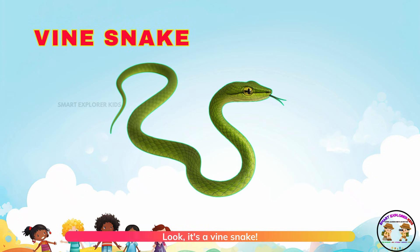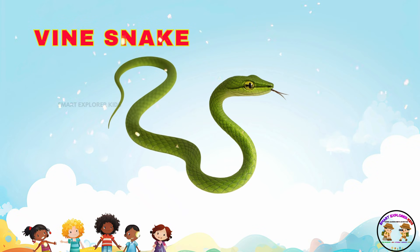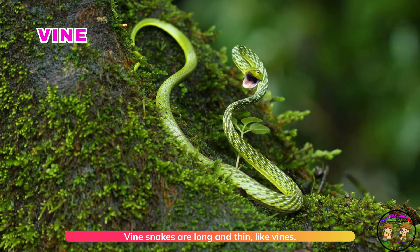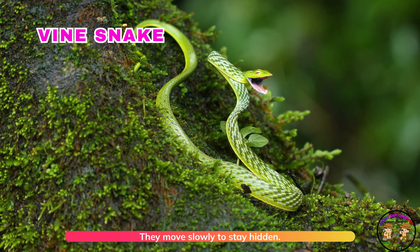Look, it's a vine snake! Vine snakes are long and thin, like vines. They move slowly to stay hidden.